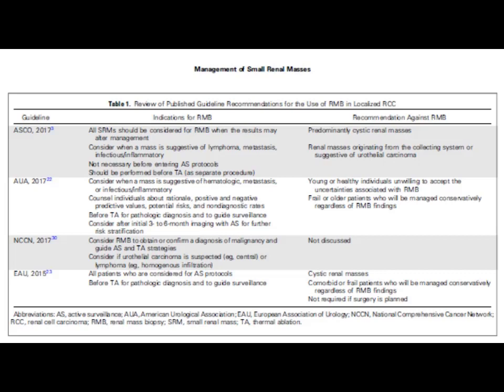According to NCCN guidelines, consider renal mass biopsy to obtain or confirm a diagnosis of malignancy and to guide active surveillance and thermal ablative strategies. Consider if urothelial carcinoma is suspected or lymphoma/hematogenous infiltration. According to EAU guidelines, biopsy is indicated for all patients considered for active surveillance and before thermal ablative procedures for pathological diagnosis. Recommendations against biopsy include cystic renal masses, comorbid or frail patients managed conservatively regardless of findings, and cases where surgery is planned.